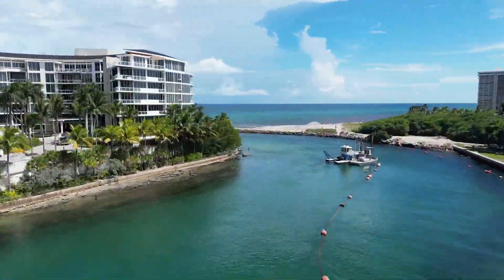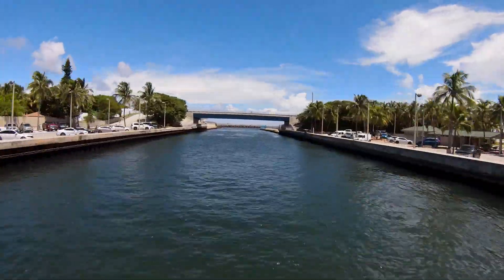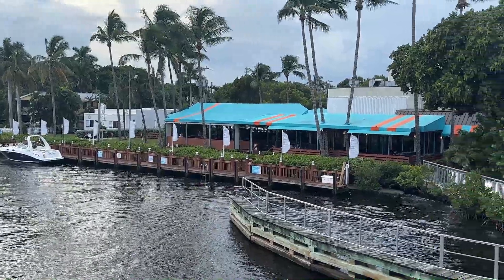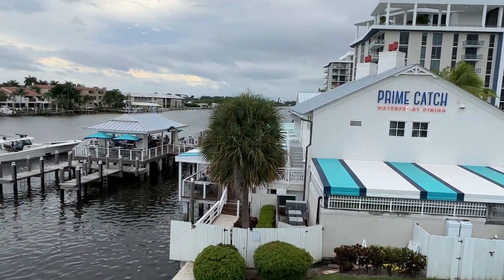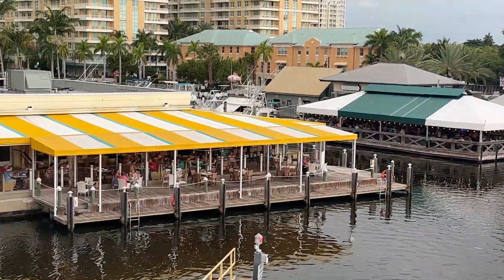Tropic Isle has great ocean access with Boca Raton to the south, Boynton Inlet to the north, and Palm Beach Inlet a little bit further north. We have great restaurants you can access from the water — you have Deck 84 and Del Fuego right at Atlantic Avenue, and in Boynton Beach you have Prime Catch, Two Georges, Banana Boat, and Key Lime House.